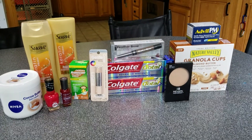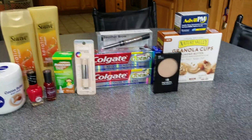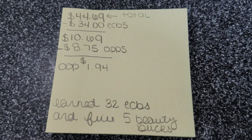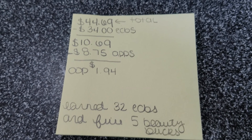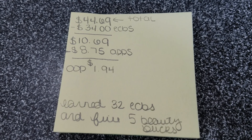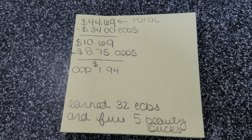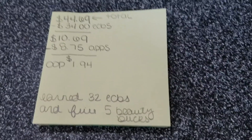Hey guys, welcome back to Couponing with Blair! This is my CVS haul from last night. My total came to $44.69. I had $34 in Extra Care Bucks, which left my out-of-pocket at $10.69. I got back $8.75 on apps, so after apps my out-of-pocket was $1.94. I also received $32 Extra Care Bucks to use next week, and five Beauty Bucks that I should get in 48 hours.